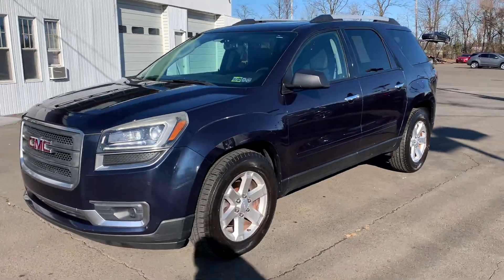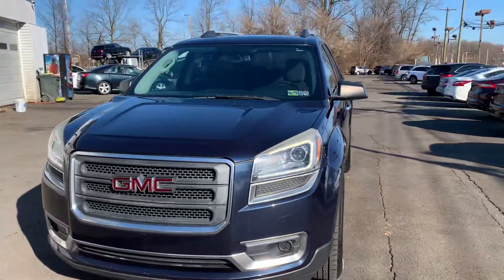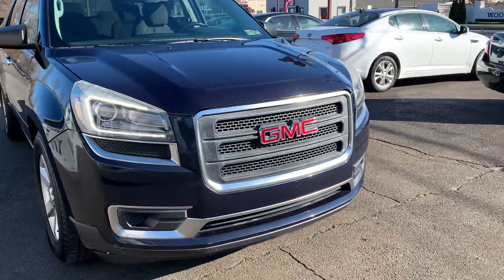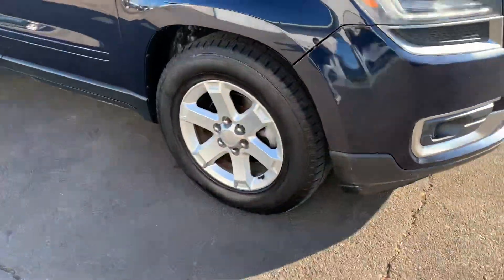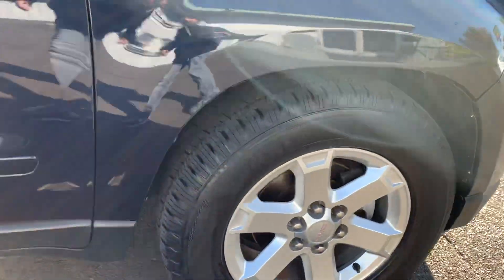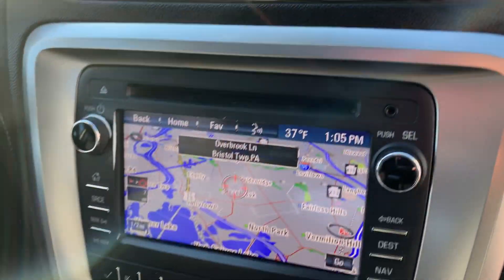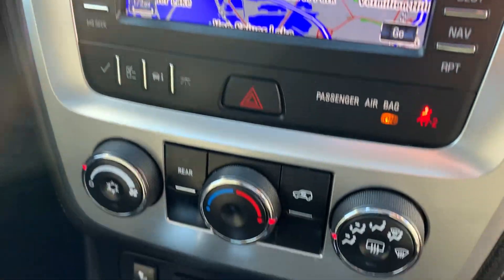2015 GMC Acadia all-wheel drive — beautiful. You got the new body style, the front grill, the new headlights, the tires, the rims, the nice black cloth interior, power seats, navigation, heated seats, rear wiper, traction control, Bluetooth, and we got one sunroof — we got two sunroofs.